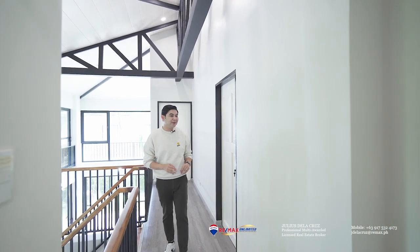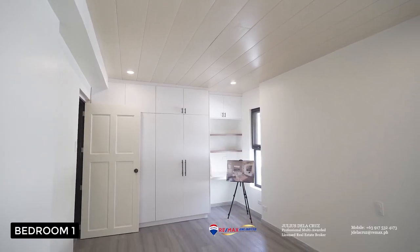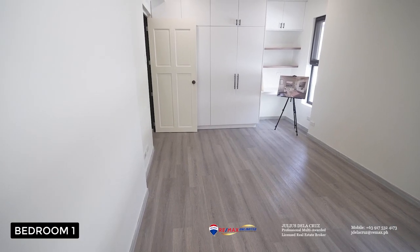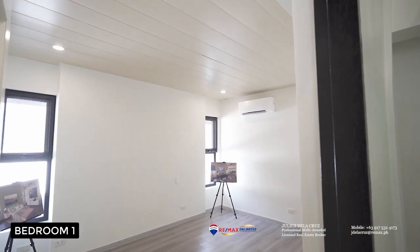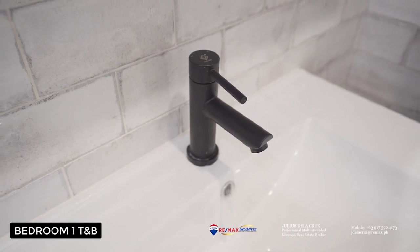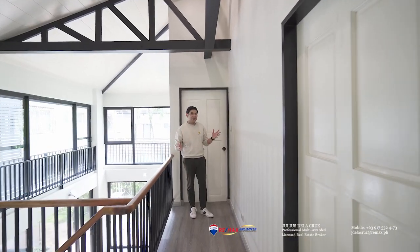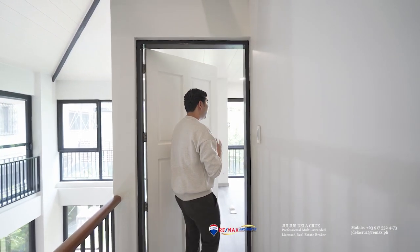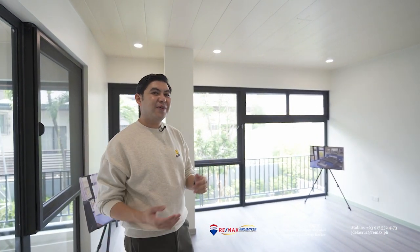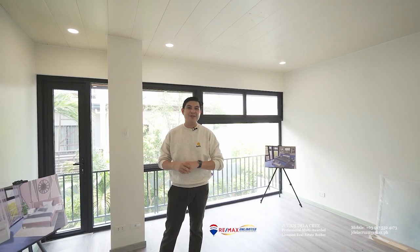After seeing the master bedroom, we are now about to see two more bedrooms in this home. To my left side, you will find a very spacious and well-designed bedroom that also comes with its own ensuite toilet and bath. We are now about to explore the last bedroom on this level. This could be my favorite bedroom — it has its own balcony with a nice view of the garden, a nice view of the living spaces of the property, and it also comes with its own ensuite toilet and bath.